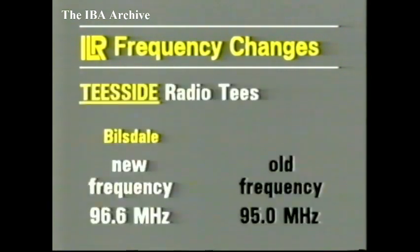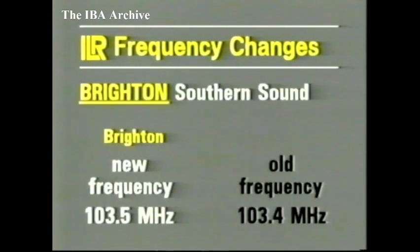Details now of another two ILR frequency changes. On Teesside, from about 10.25 this morning, Radio Tees' VHF frequency is 96.6 MHz, a change from 95. And tomorrow, in the early hours of the morning, Southern Sound's VHF service to the Brighton area will change to 103.5 MHz from 103.4. This small change in frequency will take place between midnight tonight and 2 a.m. tomorrow.